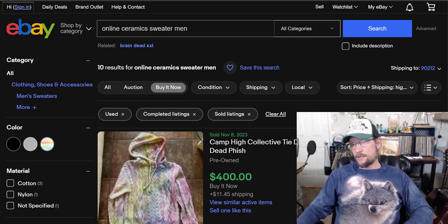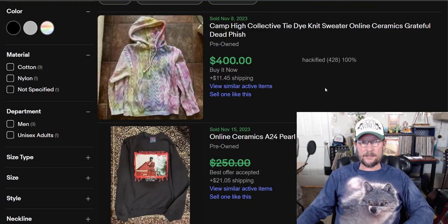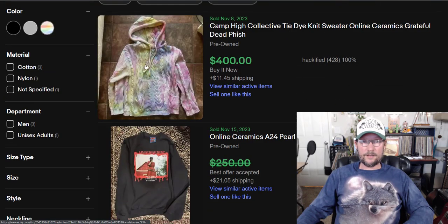Next we have number 6: Online Ceramics. Sorted by highest price. $400 for this tie-dye fisherman hoodie.